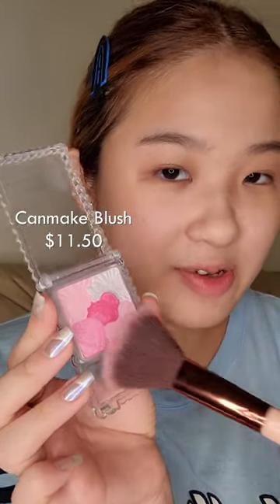Take a blush that's the closest to your natural blush color. This is from the Japanese drugstore — for all my Asians out there.